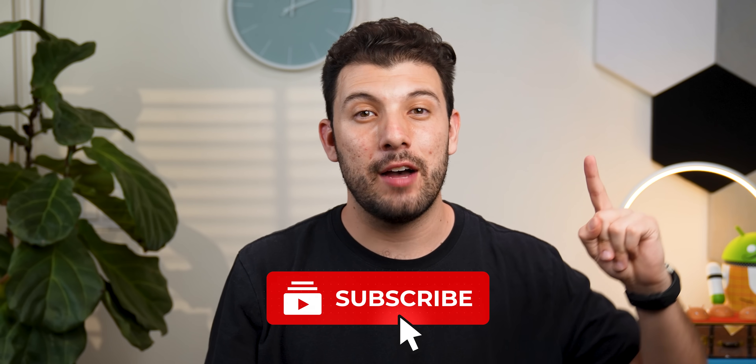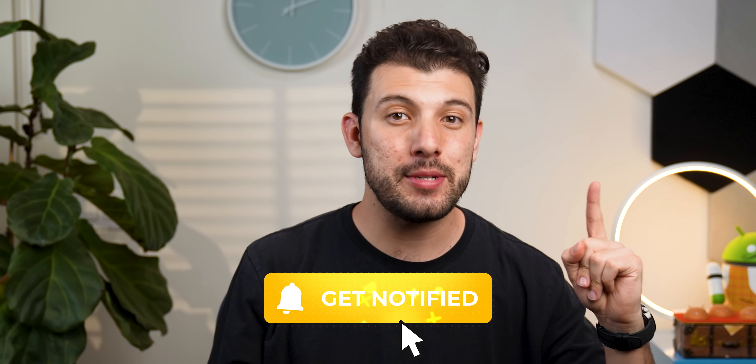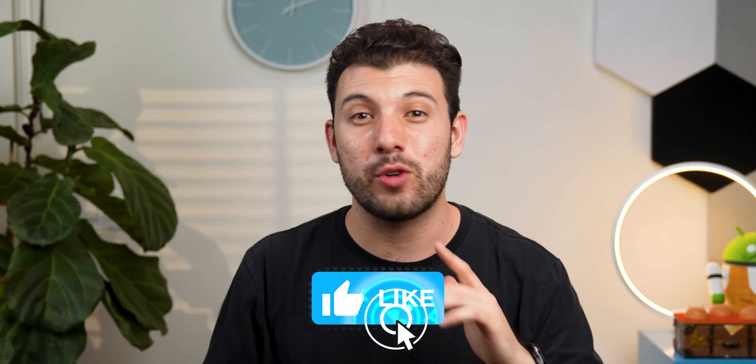That's a wrap on this video. If you made it this far, you're a real one. Tap on this video to check out a playlist of the best episodes of the best Android apps, or click on this video to explore more awesome Android content. Thanks for sticking around to the end, and don't forget to drop a thumbs up so that we can hit that 10,000 like mark.